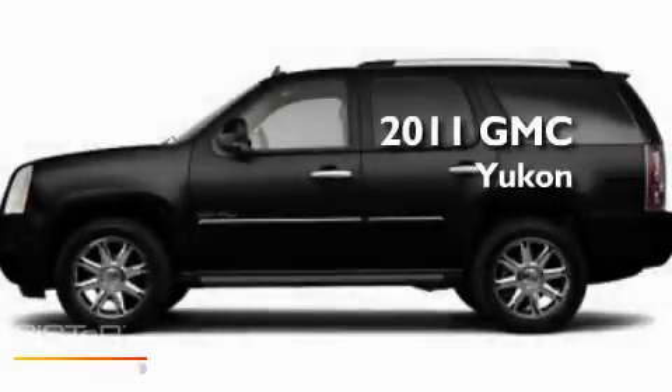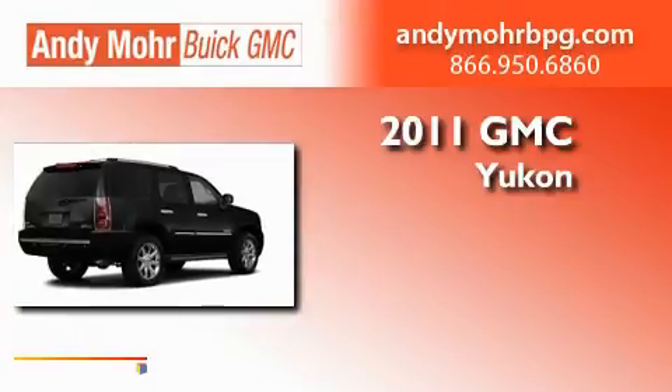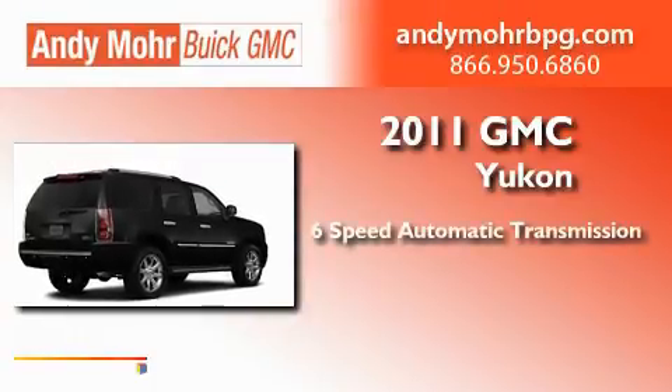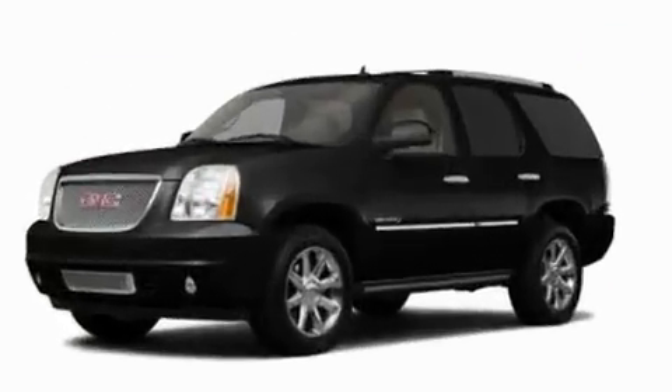This is a brand-new 2011 GMC Yukon. This SUV has a 6-speed automatic transmission, a 6.2-liter V8, and all-wheel drive.